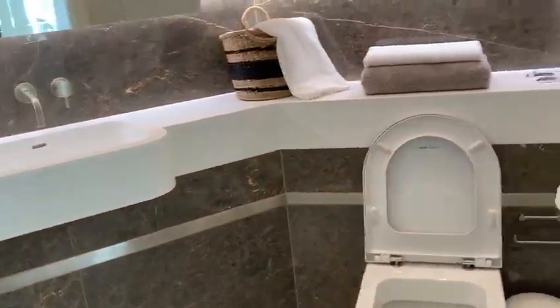And then this is the bathroom here, with a shower. And more storage here.